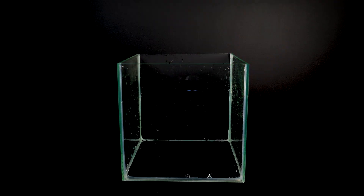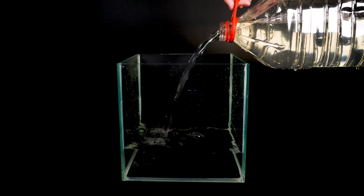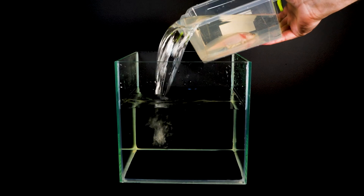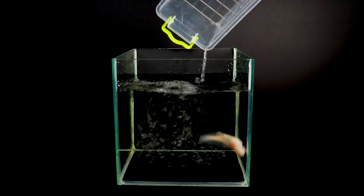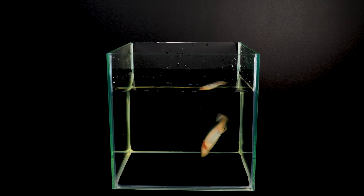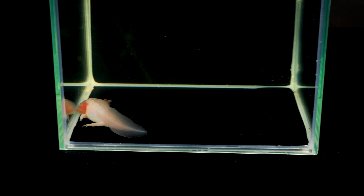Injuries in humans heal — cuts and wounds close, even nerve cells regenerate — but an amputated leg or arm will never grow back. However, there are animals that can regenerate lost limbs and organs, including even the brain. Today we will show you an axolotl that we bought for filming at the pet market.